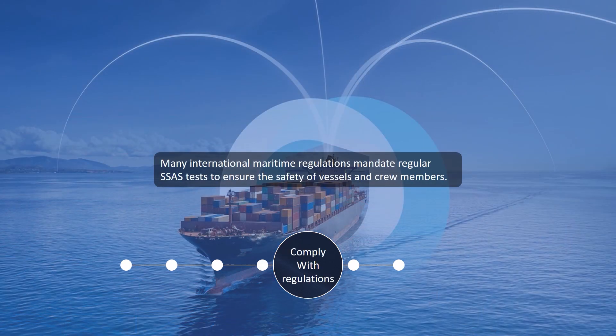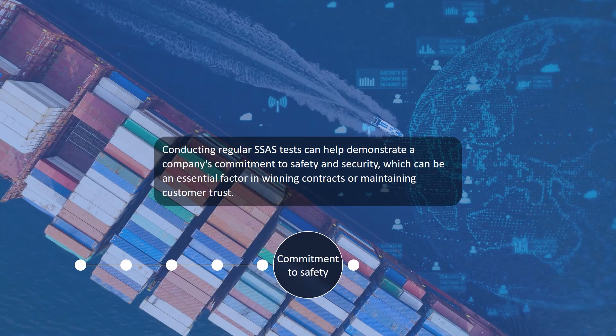Many international maritime regulations mandate regular SSAS tests to ensure the safety of vessels and crew members. Conducting regular SSAS tests can also help demonstrate a company's commitment to safety and security, which can be an essential factor in winning contracts or maintaining customer trust.